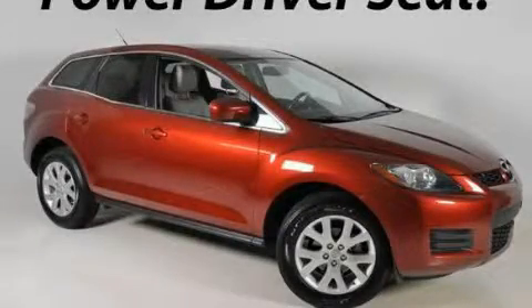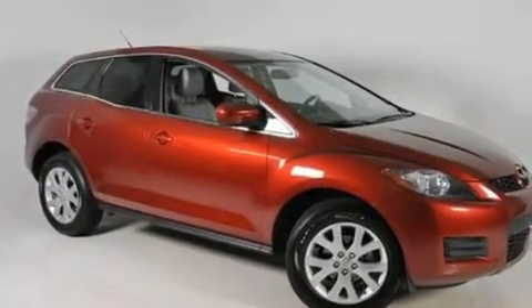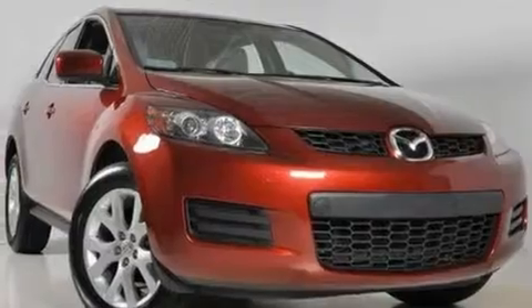This is a 2008 Mazda CX-7 — functional utility for a modern lifestyle. It has a 2.3-liter four-cylinder engine and a six-speed automatic transmission.